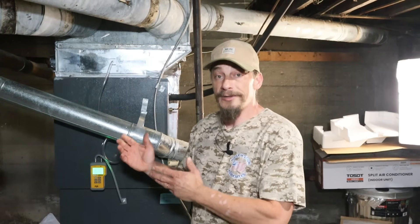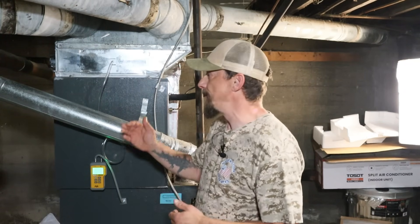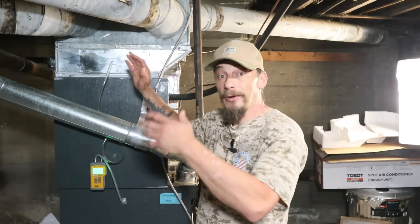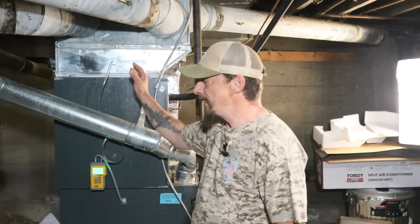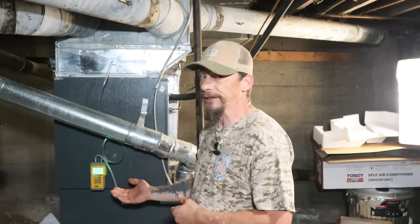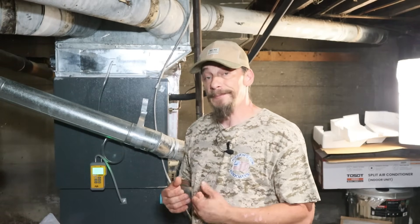To get our pressure drop reading across the evaporator coil, we want our probes just above and just below it. My probe just above is the same spot I used for the overall system pressure, so I'll leave it there. The other one I'm placing right in the furnace, at the top, just below the coil itself. Be very careful when drilling - you don't want to hit the heat exchanger. A small cone bit with a hole just big enough to get your probe in is all you need.